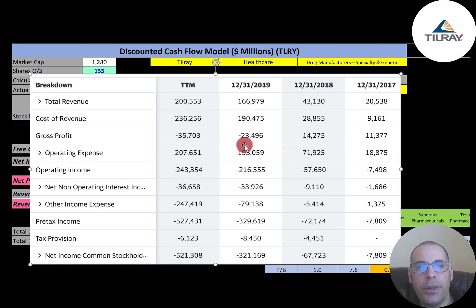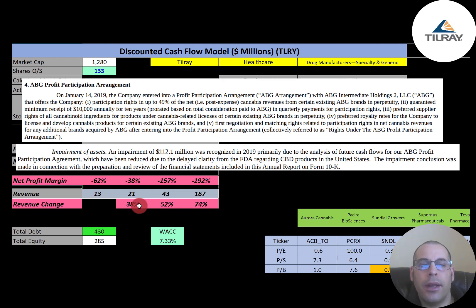In 2019 they had negative $23 million of gross profit, operating expenses of $193 million, and operating income of negative $216 million. They paid $33 million of interest on debt and had negative $79 million in other items, mainly due to a $112 million asset impairment loss. Tilray had entered an agreement to receive 49% of another company's cannabis revenues, posted it as an asset, but later had to reduce that asset value by $112 million to reflect expected actual receipts.